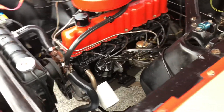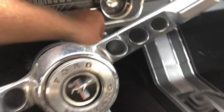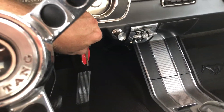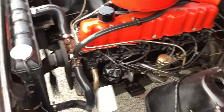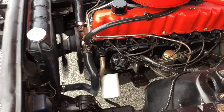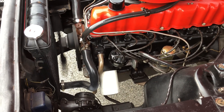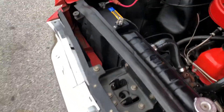So we'll start her up. I'm just gonna lean in here and turn the key. It's the same when it's dead cold — the car starts up all the time.